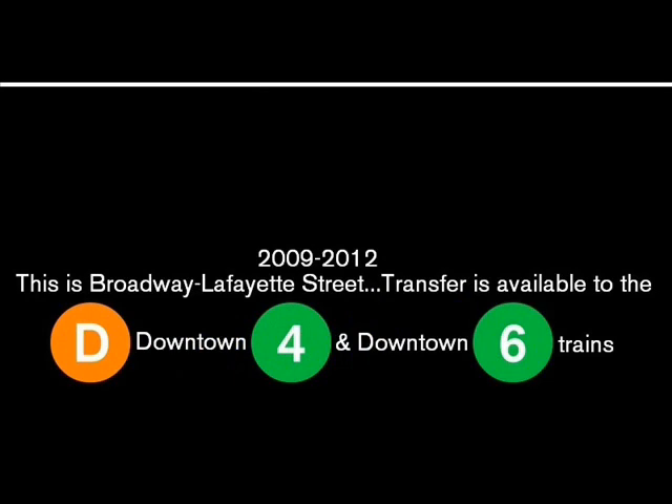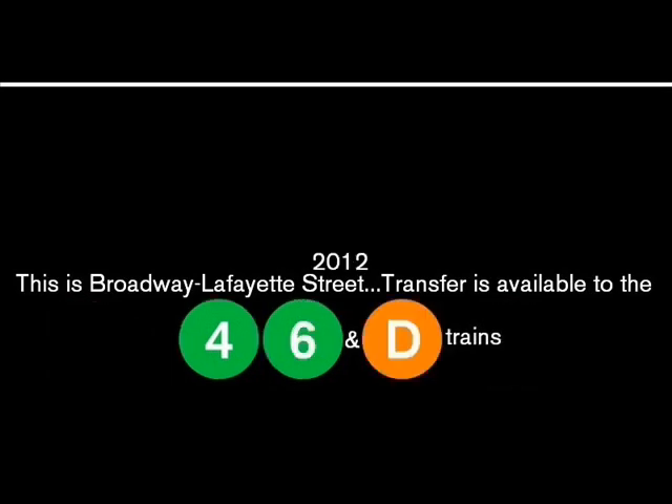This is Broadway, Lafayette Street. Transfer is available to the 4, 6 and D trains.